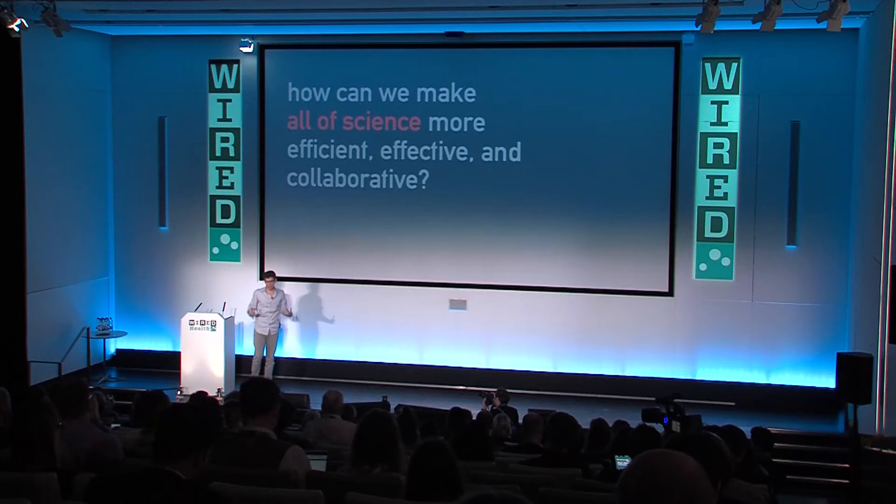In the process we started to realize that the problems we were working on — as perhaps should have been obvious — are really not specific to neuroscience. These issues are at the very least relevant to all of biology and probably all of science. So although this is what we thought we were working on, the real question became: how do we make all of science more effective, more efficient, and more collaborative?